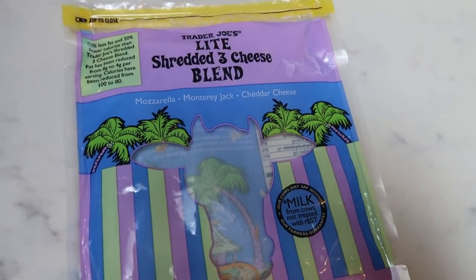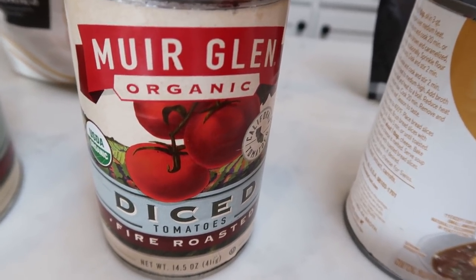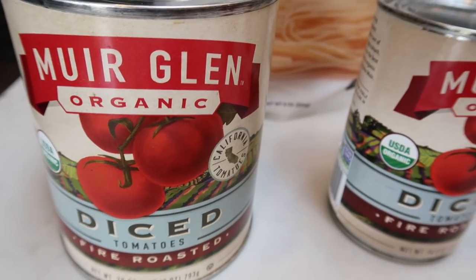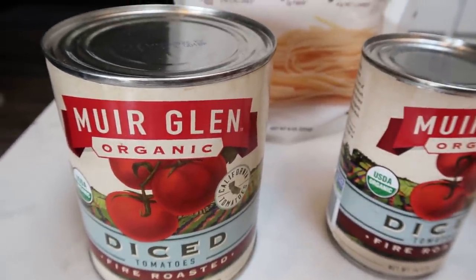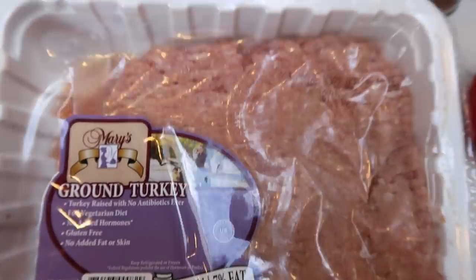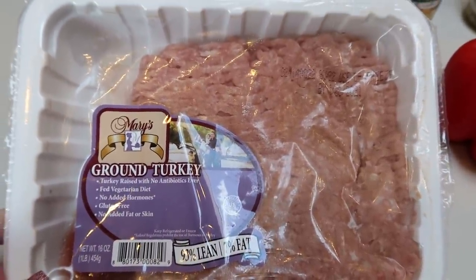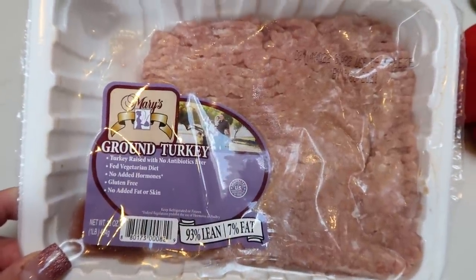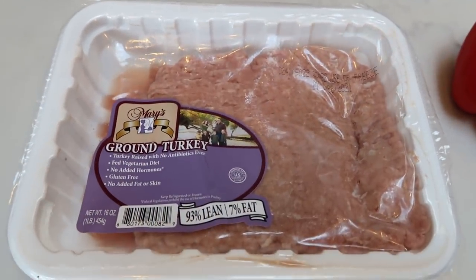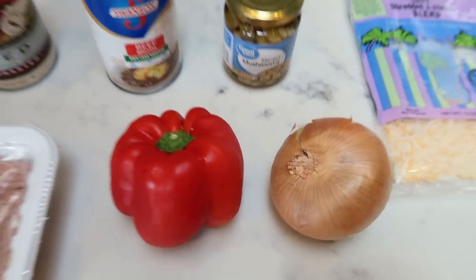You'll also need some light shredded cheese, sliced mushrooms — jarred, canned, or fresh — beef broth, a 14-ounce can of fire roasted diced tomatoes, a 28-ounce can of diced tomatoes, a pound of 93% ground turkey from my Imperfect Foods box, a bell pepper, and an onion. Imperfect Foods helps eliminate food waste and I have a link for them below if you're interested. Let's make dinner.